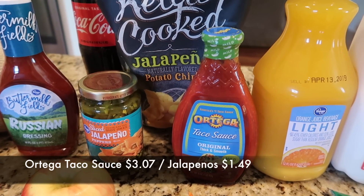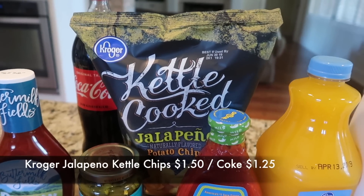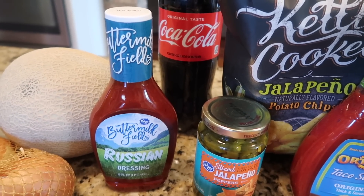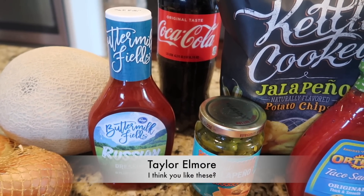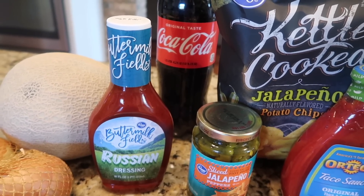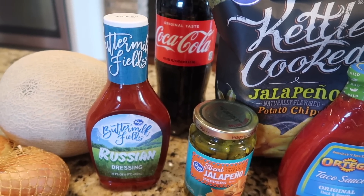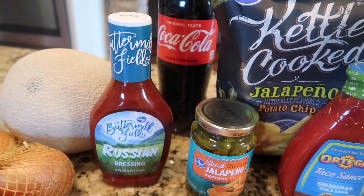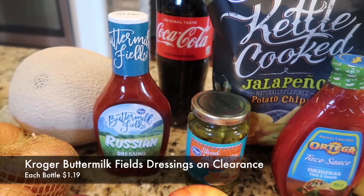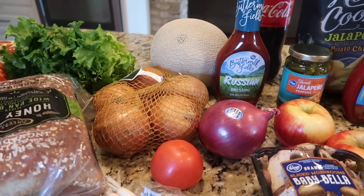My orange juice that I get every week — we haven't had taco Tuesday but Tim is running a little low, and the next time we have it on the menu he needed some sliced jalapeños and some taco sauce. I got him some jalapeño chips, and these Kroger brand buttermilk dressings — Taylor Elmore, if you're watching — were marked down clearance at my Kroger, which usually means they're not going to carry them anymore. I got this Russian one; I actually have a recipe that calls for Catalina dressing and I'm hoping this is close enough as a substitute. They were marked down to a dollar nineteen.